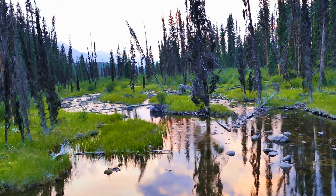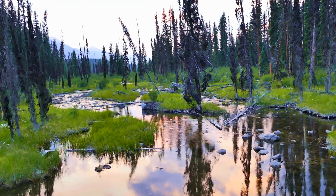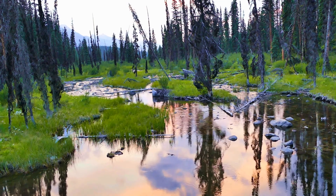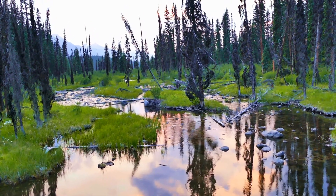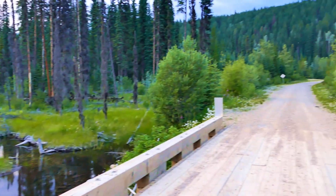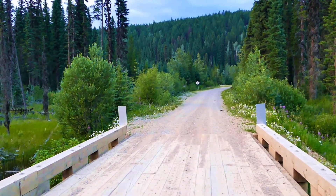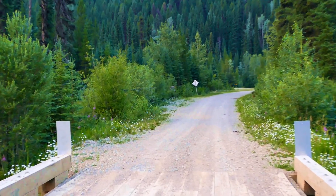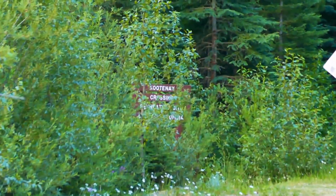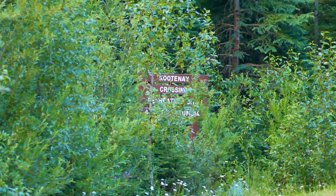This is the other side of the bridge where we saw the moose earlier. I'm just videoing this because it looks pretty aesthetic to me. Another vehicle came along so I was rushed off the bridge and could not show you the sign where we're camped. I'll zoom in to the Kootenai Crossing sign now. There it is — Kootenai Crossing. That is where we are camped.